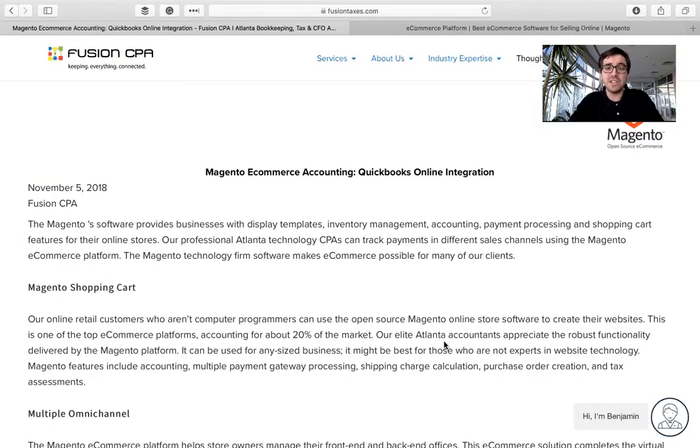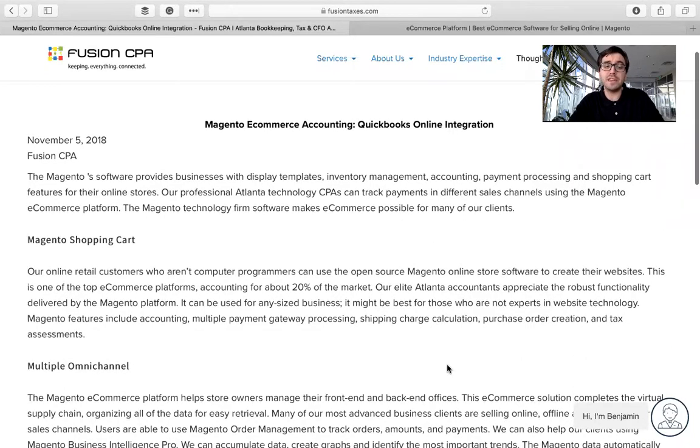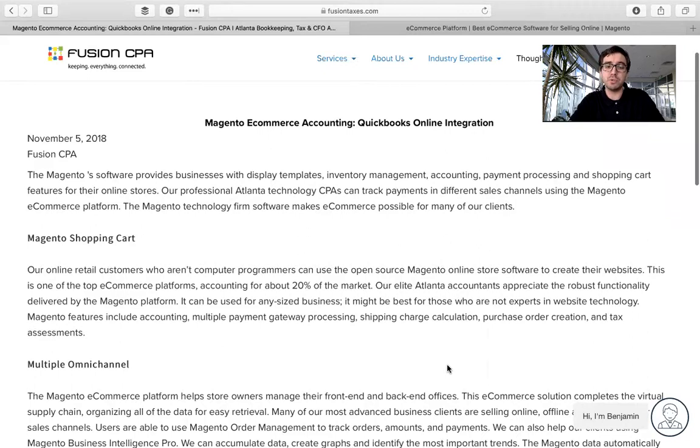As you can see here on our blog, Magento is an e-commerce platform that helps e-commerce business owners with many different facets of their business, including display templates, inventory management, accounting, payment processing, and shopping cart features for their online stores. About 20% of the e-commerce industry uses Magento because it helps people who aren't computer programmers use the open-source online store software to create their websites. So it's super easy to use and super efficient, and most of us who are business owners aren't programmers who can go in and custom code all of the stuff that we want to do.